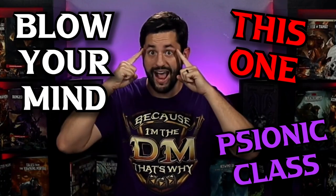The psionic class has been thrown around a lot by a lot of different people, but don't worry — this one is going to blow your mind.